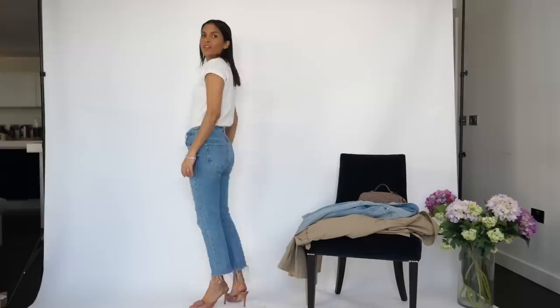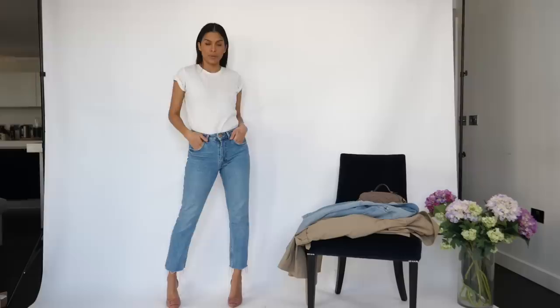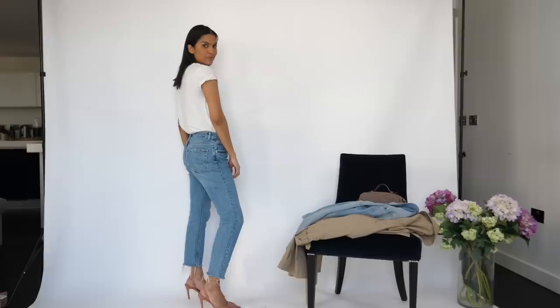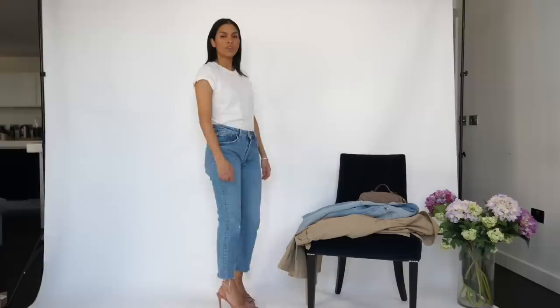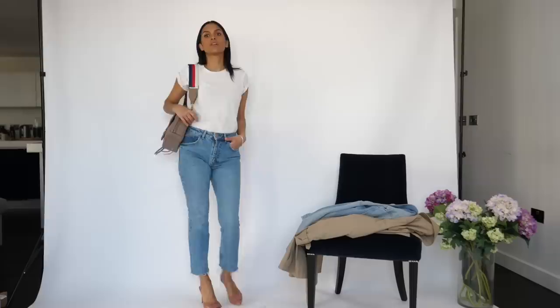We all know trends are cyclical — what comes around goes around, everything old is new again. But it's always interesting when we see a trend we thought we'd put away more than a decade ago make its way back onto the runway and into our closets. Case in point: the slingback shoe. Low-heeled pumps with behind-the-ankle straps are really enjoying a moment in the spotlight. Whether you wear them with mini skirts or with jeans and a white t-shirt, they have a very easy-to-pull-off look thanks to the way they elongate your legs.